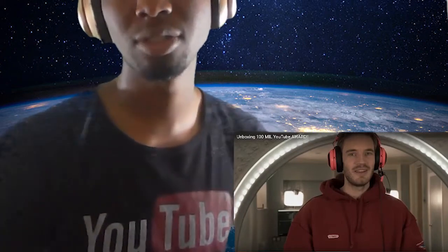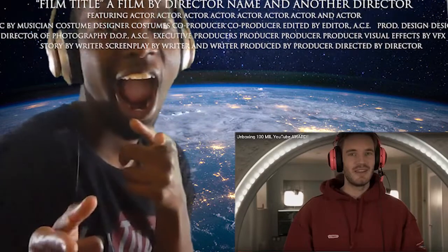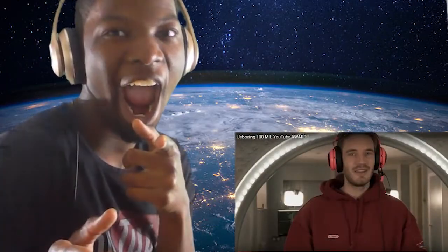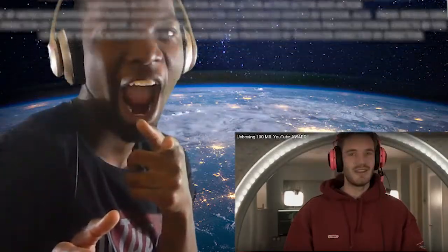Welcome back, GMB Nation. This is your host, GMB Creators, aka GMB Reacts. Today, we're going to be reacting to...